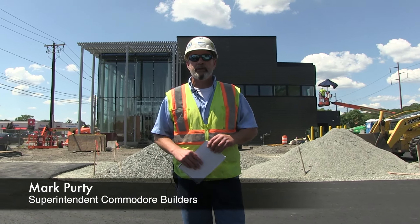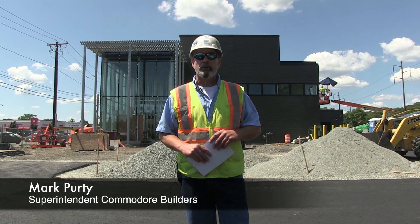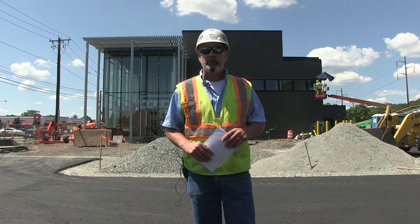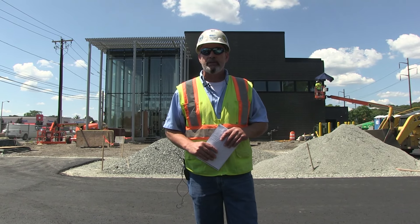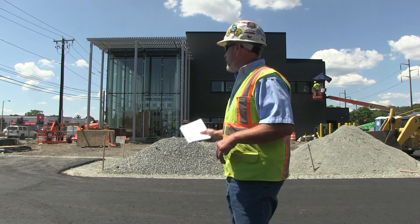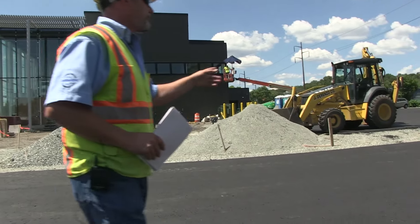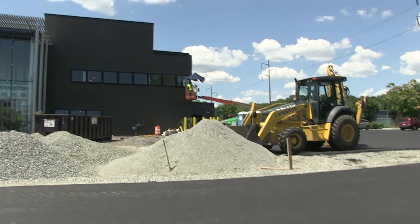My name is Mark Purdy. I'm the superintendent for Commodore Builders, and we are in the middle of constructing the new Malden Police Headquarters right on Route 60 here in Malden. Behind me is the entrance of the new building, and around us you can see we have just put down the binder for the new parking lot.